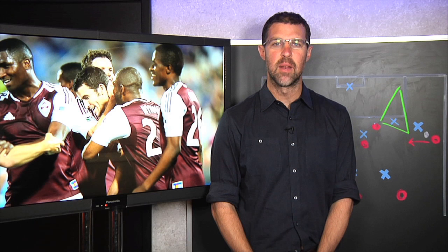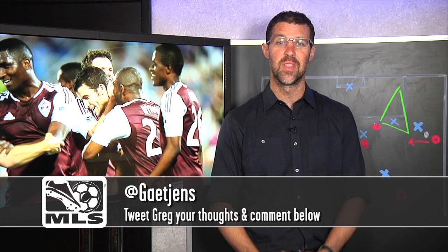That's it for this episode of Anatomy of a Goal. Let me know on Twitter or in the comments below what you thought of the goal and of this new studio. Join me again next time when we'll wind it back and break it down.